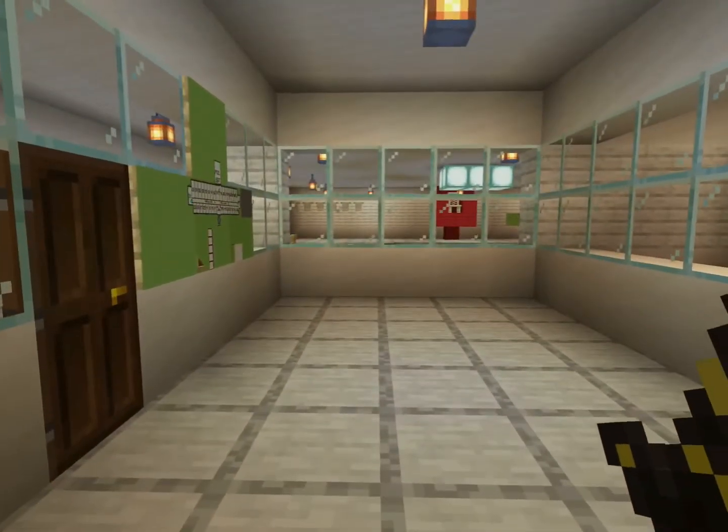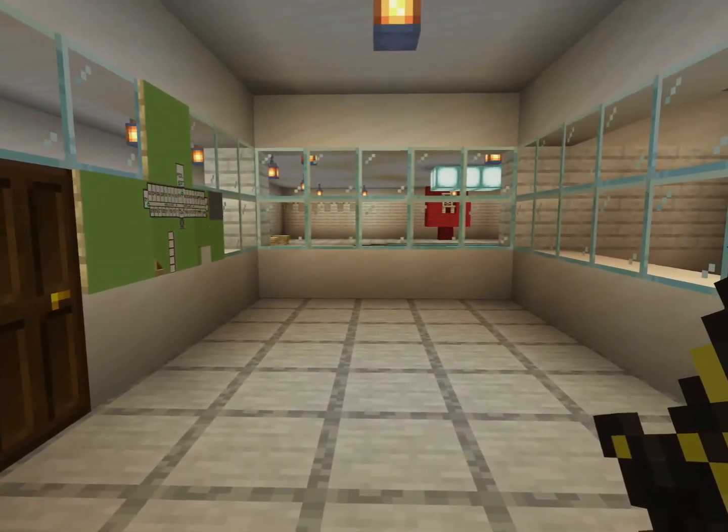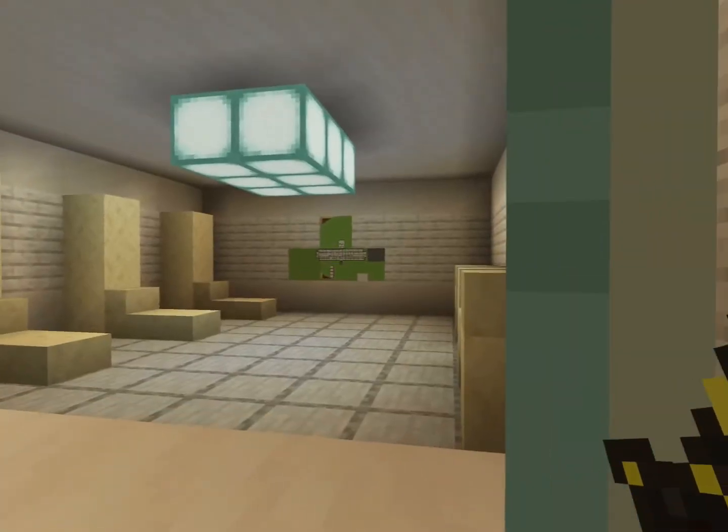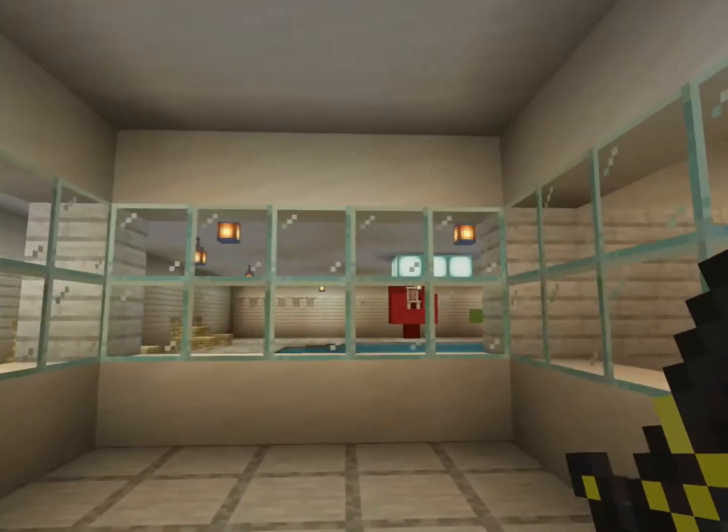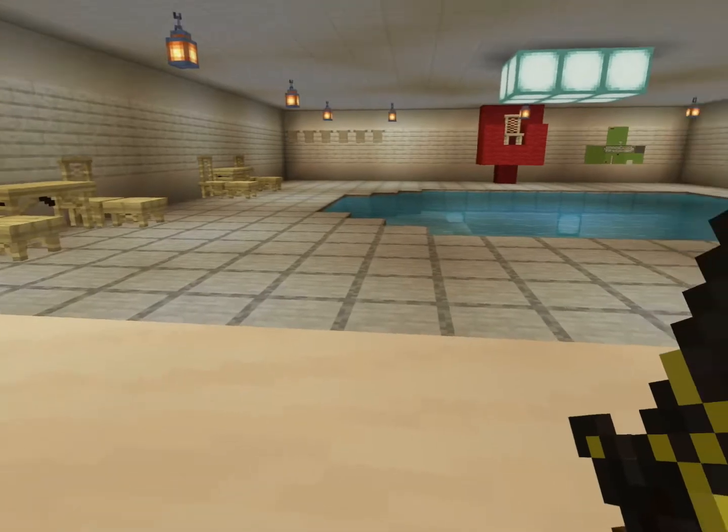After that, you get this little hallway that features your amenities, like the fitness center and the pool, which is beautiful.